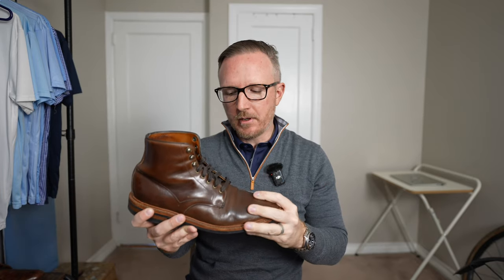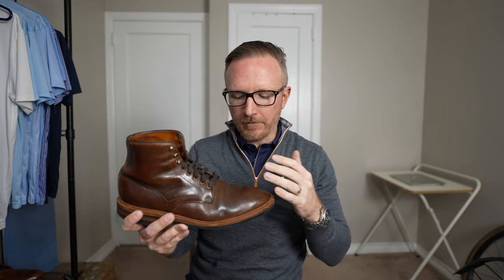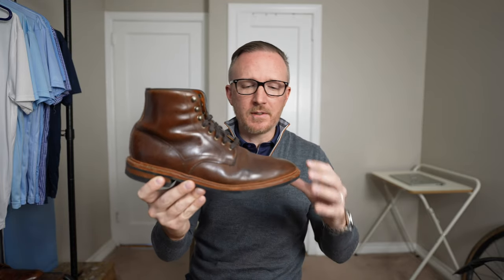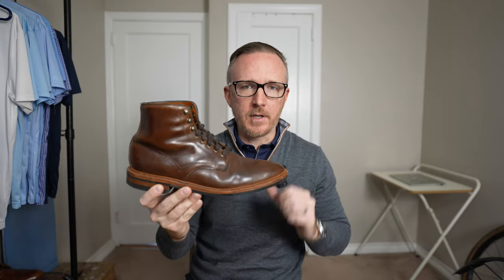Pros of the Higgins Mill boot: comfort is top-notch — I'd say 9 out of 10. These were my 10-mile boots. I came up with the idea that if a boot isn't comfortable, it's a 1 or 2-mile boot; mildly comfortable means a 5-mile boot; very comfortable means a 10-mile boot. Comfort was absolutely top-notch for a number of years.